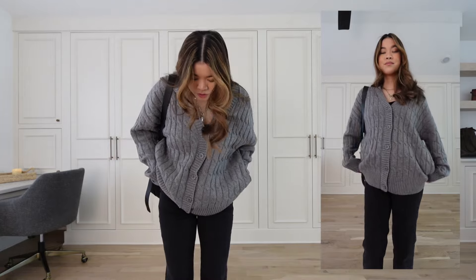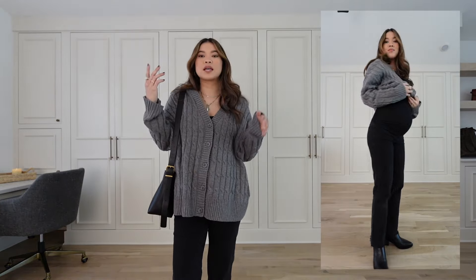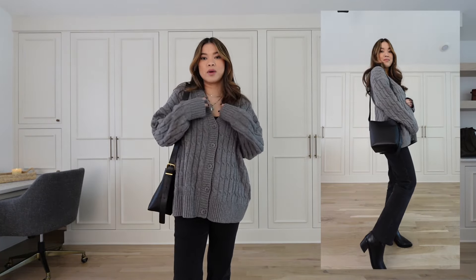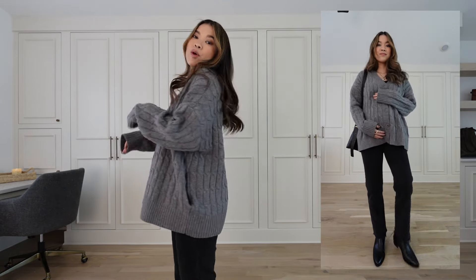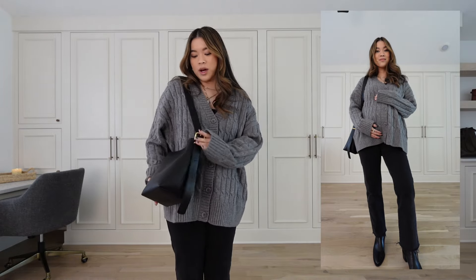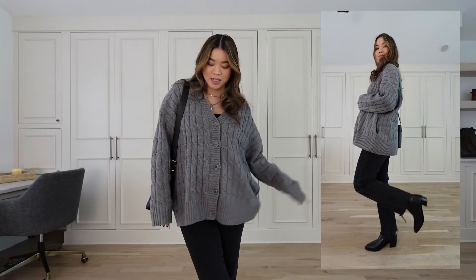I've got them on with Madewell Darcy boots and a really oversized sweater from Revolve — I've been living in these bigger cardigans worn as tops because they work so well over the bump and hide the maternity jeans. I also have on my Madewell little bucket bag.